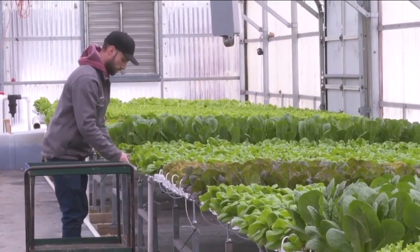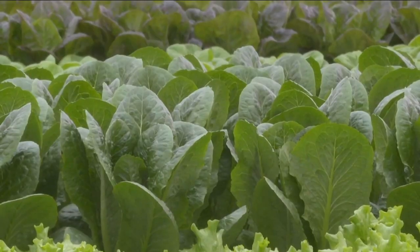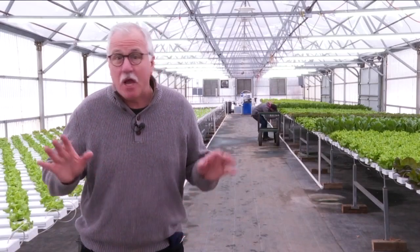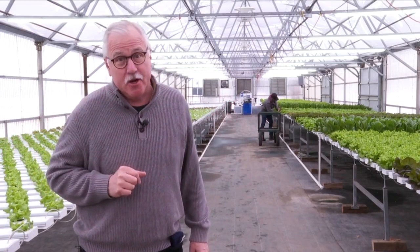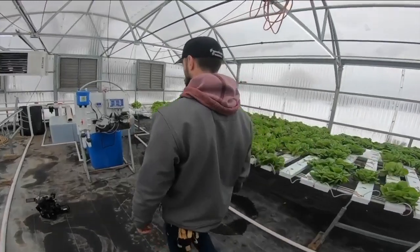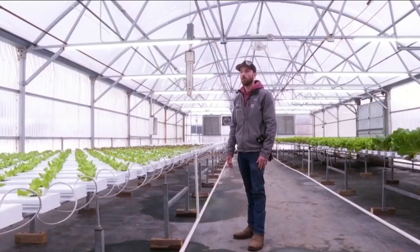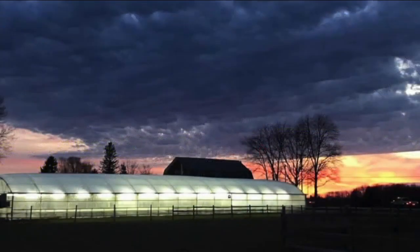The small greenhouse can produce 40,000 heads of lettuce per year — that's over 16,000 pounds of fresh, local lettuce. No matter how cold it is outside, it's always 65 degrees and sunny in here. Jason's lettuce can be purchased right across the street at Braymiller's Market. If you're curious about the future of farming, it's already here in Hamburg. We're definitely thinking about expanding it in the future. Mike Randall, 7 Eyewitness News.